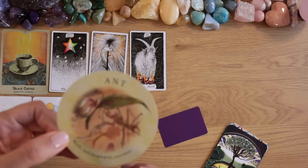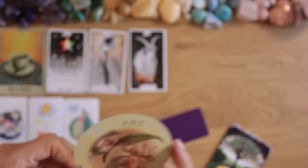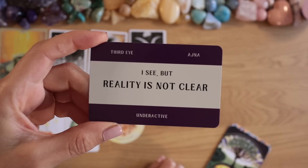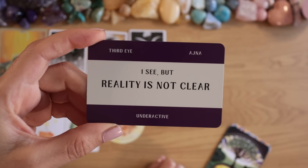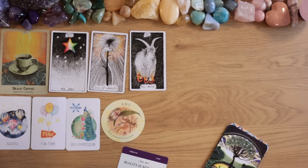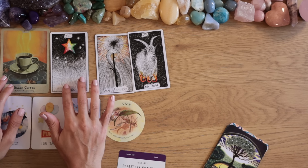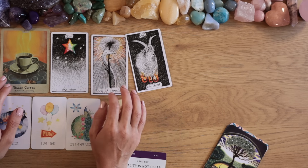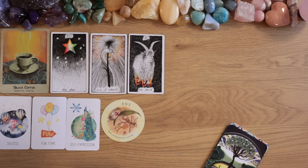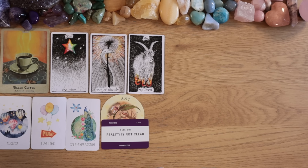The tea leaf card is the Ant — success, work, achievement. The chakra card is the Third Eye: 'I see but reality is not clear' — underactive third eye. Under active third eye, and awakening. This needs more cards.